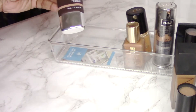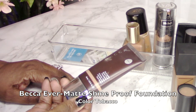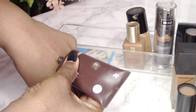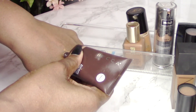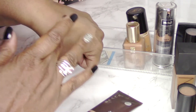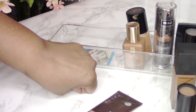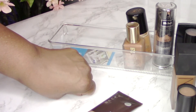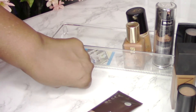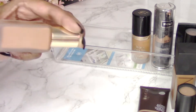My next foundation is the Becca Evermat Shine Proof Foundation — I love this and I don't know why I haven't repurchased it yet. I love everything about it: the coverage, the color. The color is Tobacco. It's not full coverage but you can build it to a fuller coverage. It lasts on my skin for hours and doesn't break down easily even with my very oily skin. This was one of the highlights of my foundation trials.